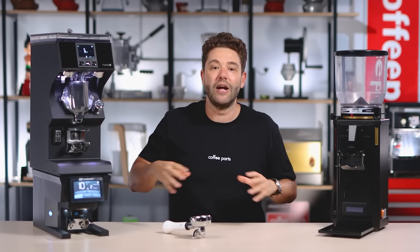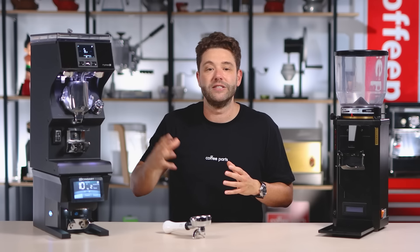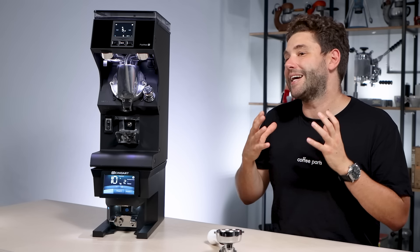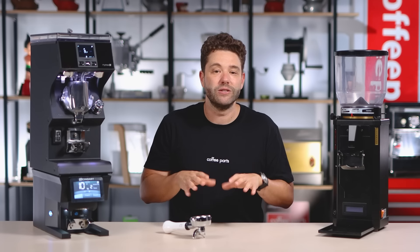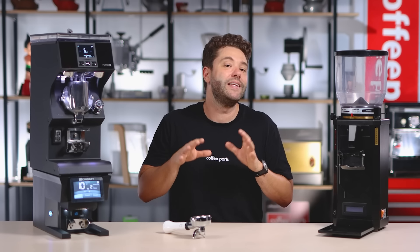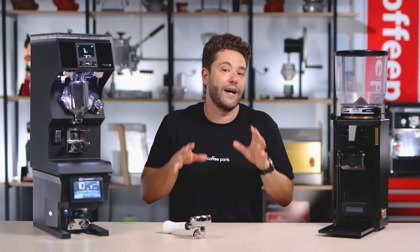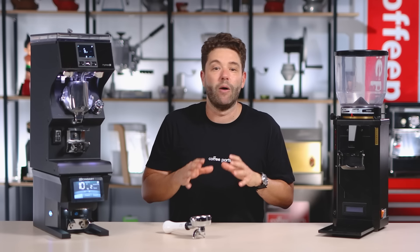These two grinders shown are new and top of their game, but not necessarily the grinder you may have. The burrs may be getting old, getting a bit hot, and you may be getting clumpiness — that's where going from soft to hard could make a difference. There aren't any scientific studies that have proven this, but I'm keen to know. Let me know in the comments below if you have seen any scientific tests on this, rather than just our gut feel from playing around in our workshop.